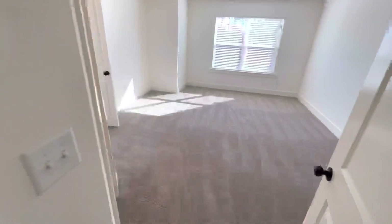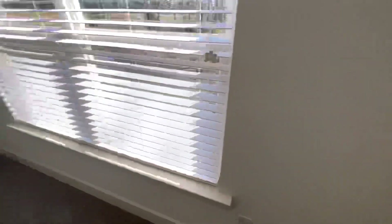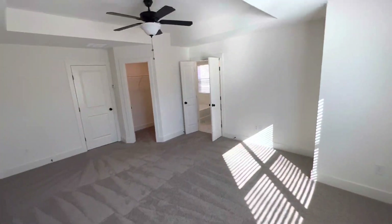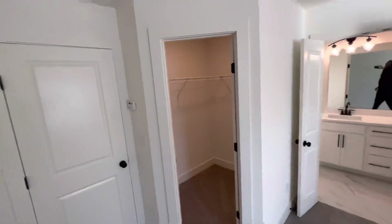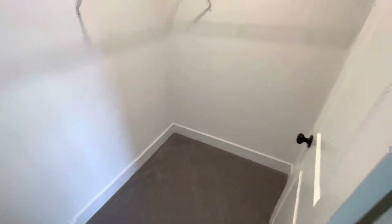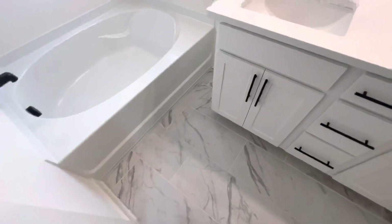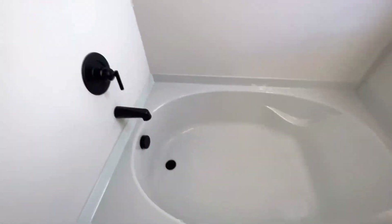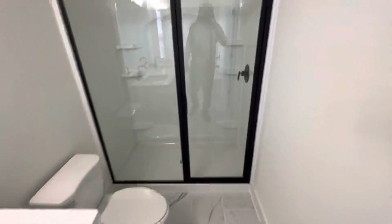Master bedroom. The master bedroom is fairly large — you could easily fit a king size suite in here with the bed, dresser, all the good stuff. Walk-in closet. Double vanity. I like the floors. Big soaking tub — not a jacuzzi though. Really nice shower.